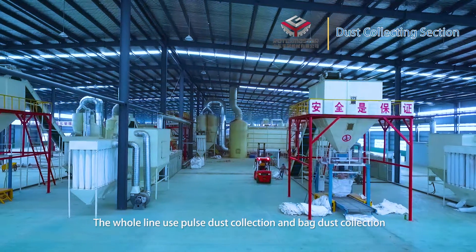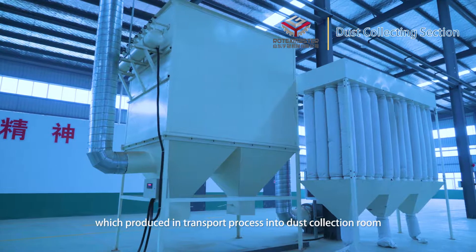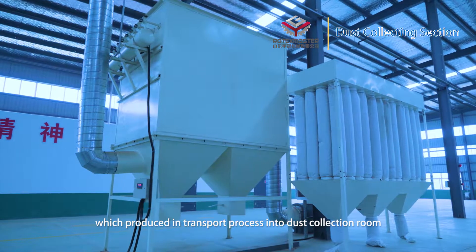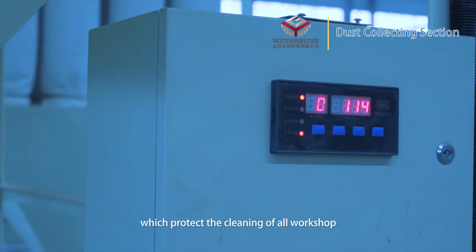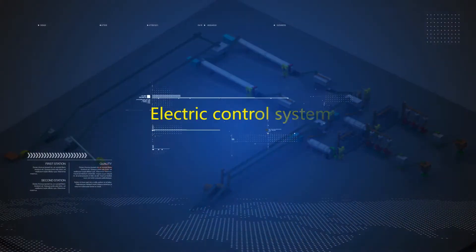Dust collecting section: The whole production line uses pulse dust collection and back-dust collection. Large white pipes collect all dust produced during transport, channeling it into dust collectors to achieve cleaning of all workshops.